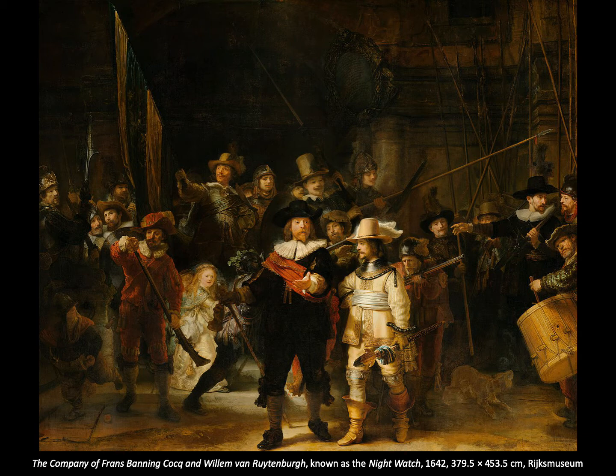The symbolism used to be very hidden because the painting was covered in dark varnish, which gave rise to its informal name, the Night Watch. But now that it's been cleaned, the glory of the painting has come out.